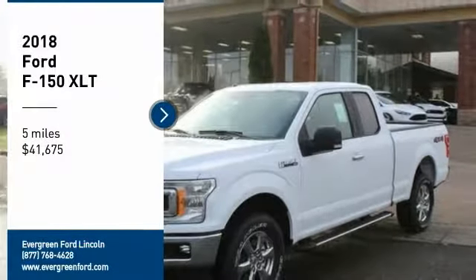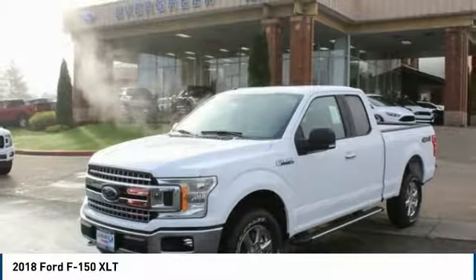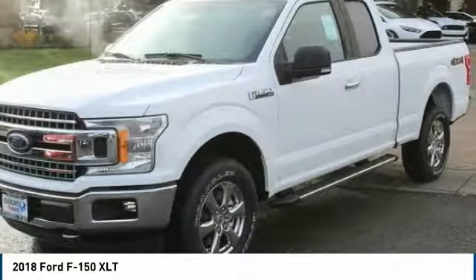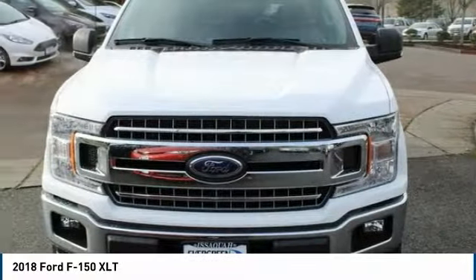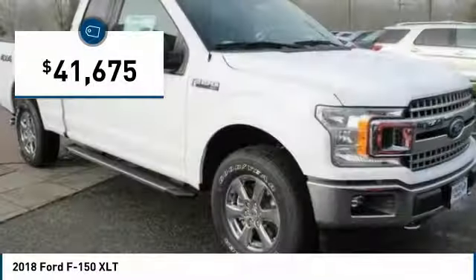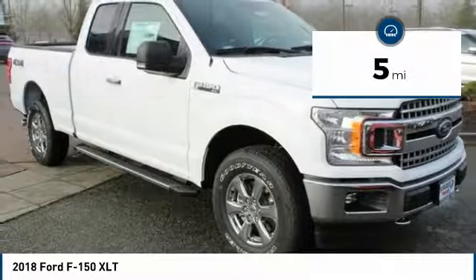Make a great choice today with the 2018 F-150. A Ford F-150 knows how to handle any situation. It's built to follow orders, no whining, and is priced below $45,000. This vehicle has less than 100 miles.